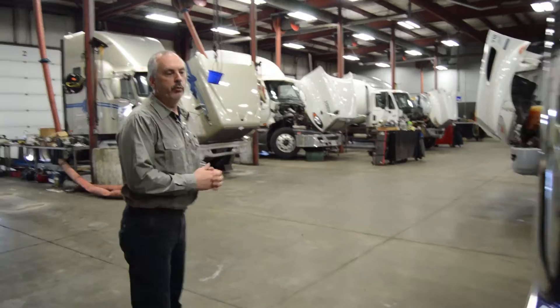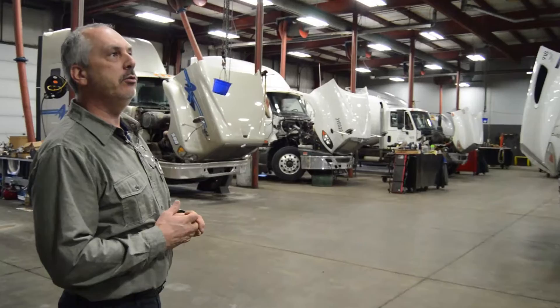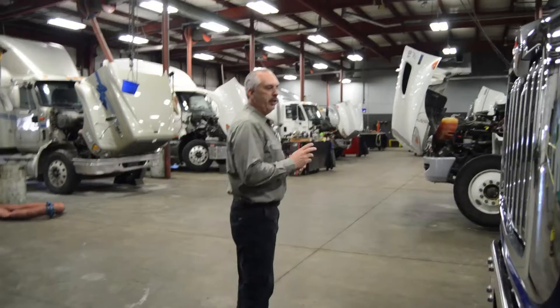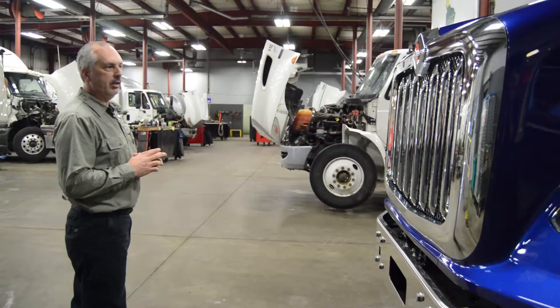Moving around to the front end. The front end is redesigned and made of a material called Meton, which is lighter weight and more durable. It is a one-piece tilt hood. LED headlights are on this model. The stationary grille comes in two variations: a painted black or with chrome accent bars.